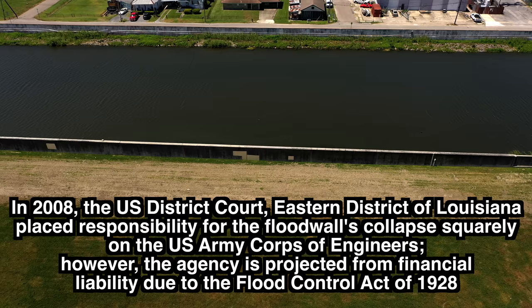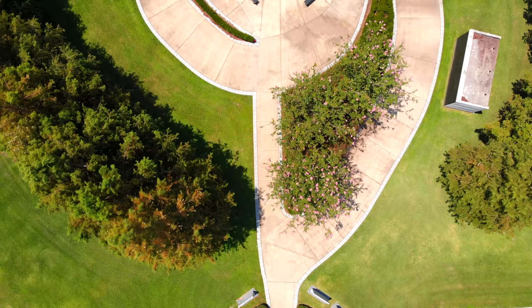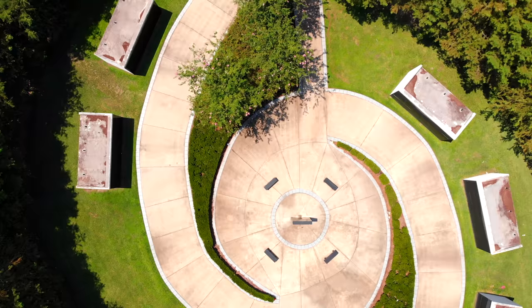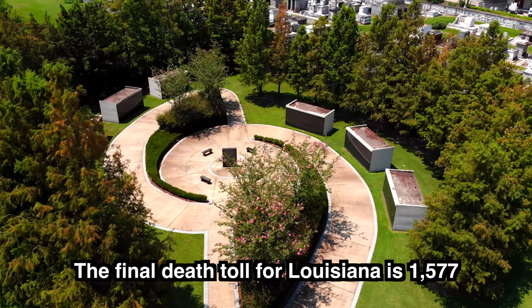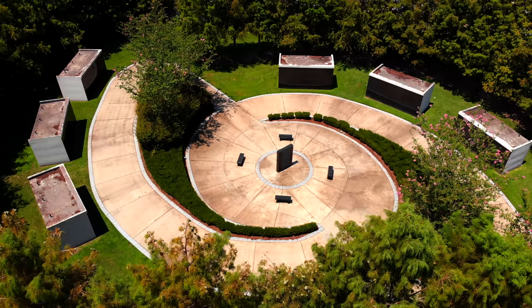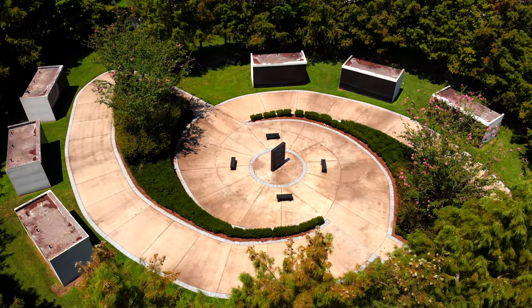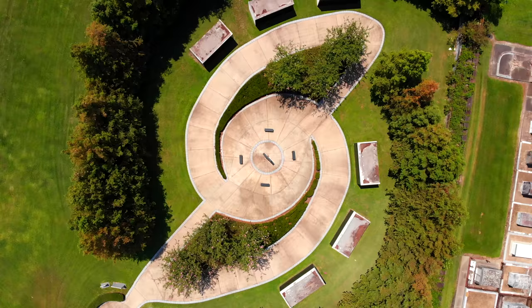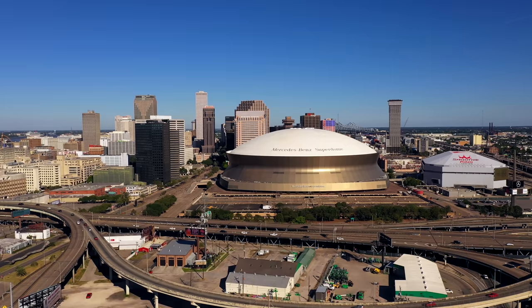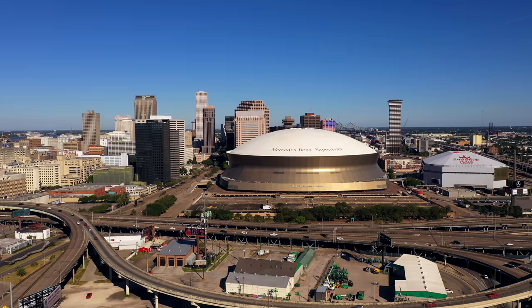The breach section can still be seen today. At the intersection of Canal Street and City Park Avenue is the Hurricane Katrina Memorial, built in 2009. The memorial is dedicated to all those who suffered or lost their lives during Hurricane Katrina. It also serves as a mausoleum that contains the bodies of 83 people who were either unidentified or unclaimed by family members. Make sure to check out our next video as we take a tour of modern New Orleans' most iconic buildings.